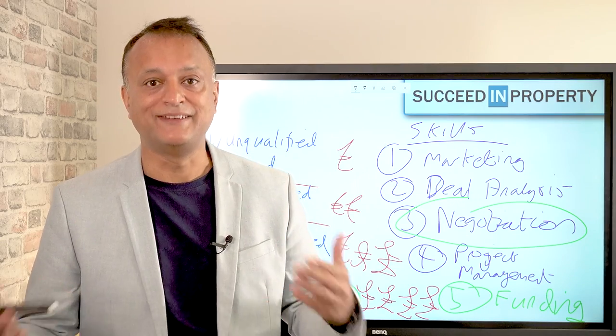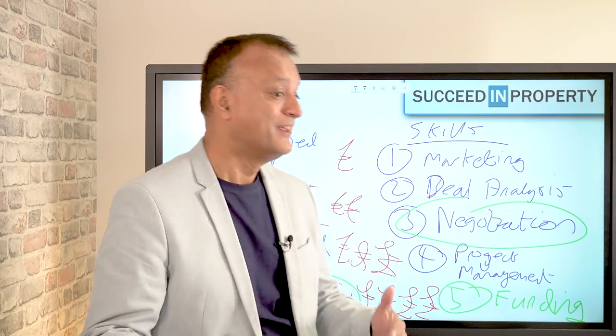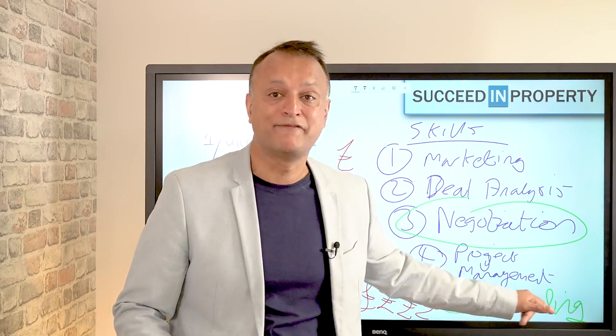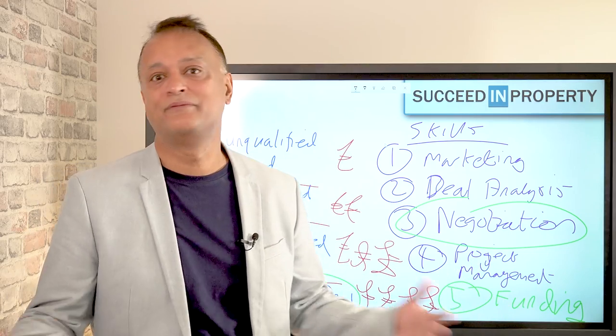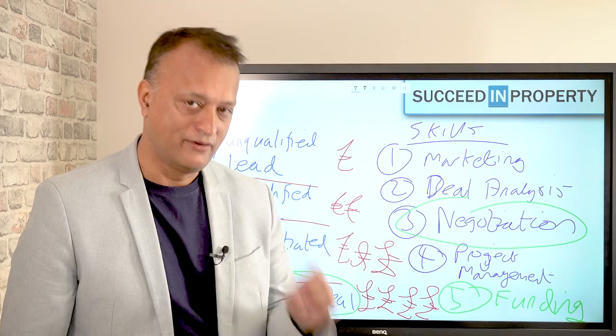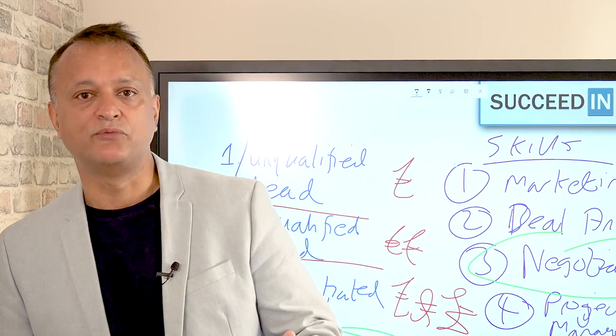I know what you're thinking — how can it be as easy as all that? Instead of doing the deal packaging bit, get clued up on the funding bit and do the deals yourself. So why isn't everyone doing that and why isn't it working on all cylinders right now? Well, here's the reason why.